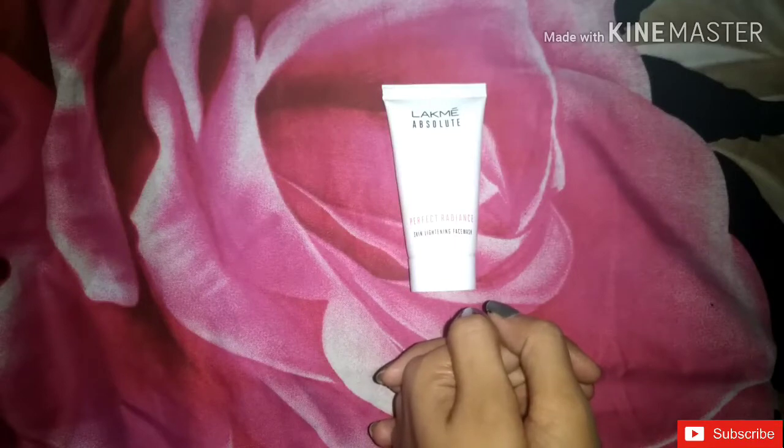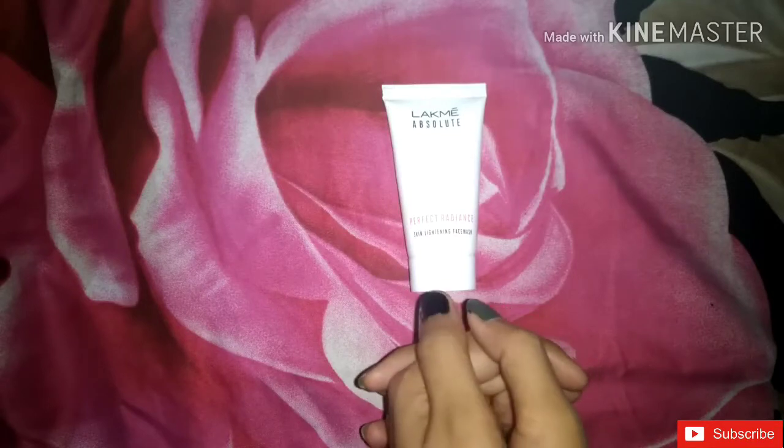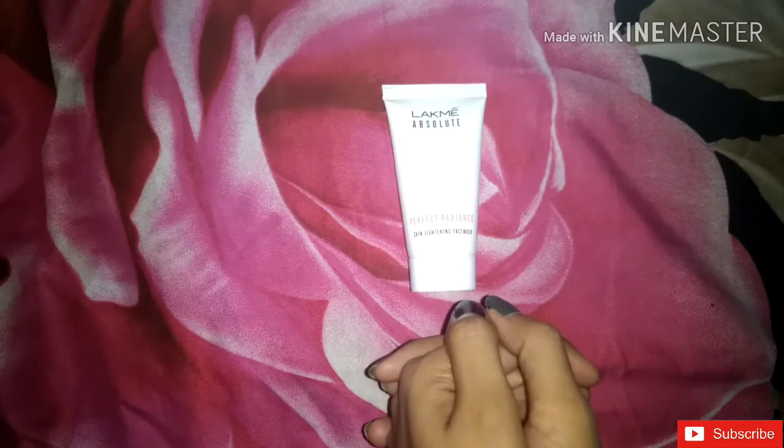Hello everyone, welcome to my channel. I am going to discuss the Absolute Perfect Radiance skin lightening face wash and some unknown facts. If you are watching the whole video, let's start. First of all, let's talk about the face wash.